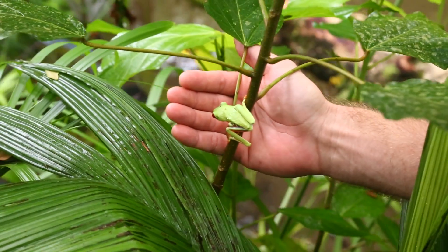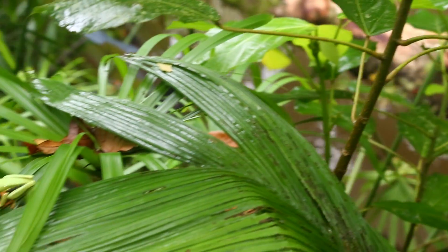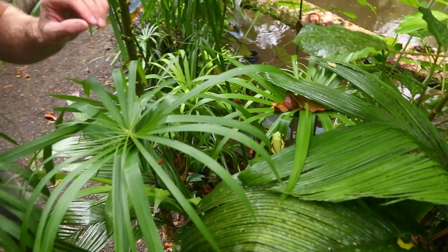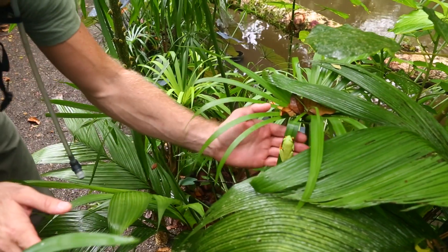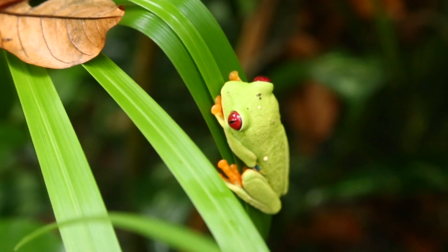I'm going to go ahead and just gently see if he'll come over here. I've never actually touched a red-eyed tree frog — we have green tree frogs in Florida. I'm going to cross over here. Thank you, Cecilia. This is a lot of fun, but it's almost more fun just to see the animal on the leaves and in its habitat. Oh, that's beautiful. The eyes are incredible. I've never been this close to them. It's really amazing.